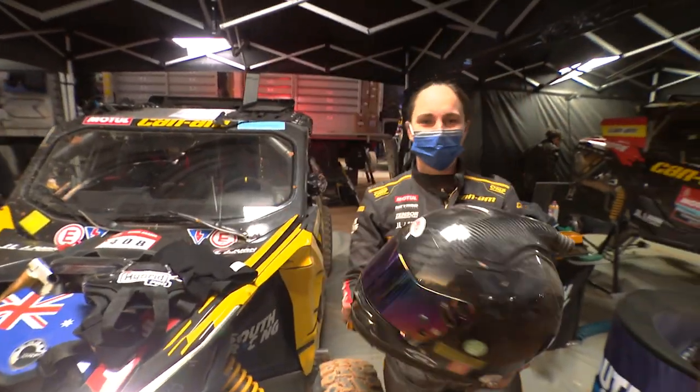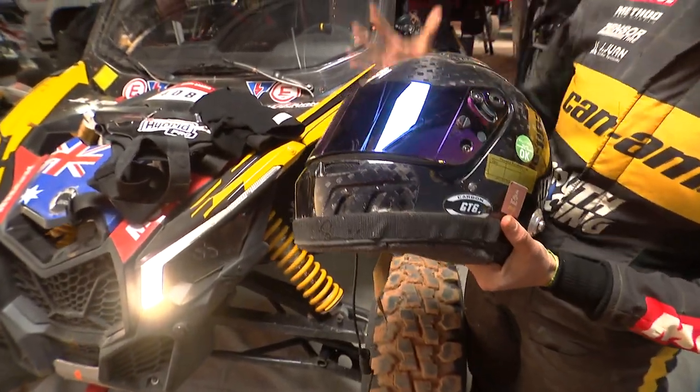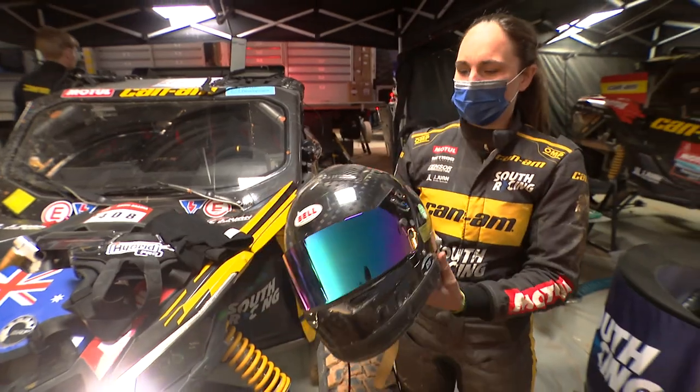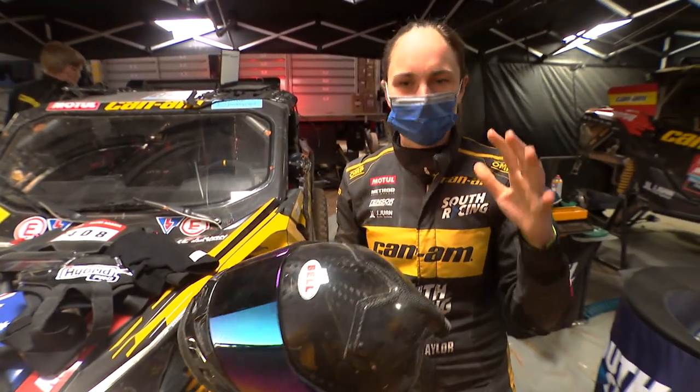Then over the top of that we have the helmet. Some people wear an open face with goggles, or a full face like this. Again, protection for fire but also just in general.